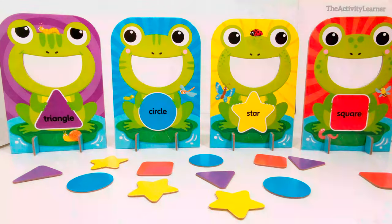Hey activity learners! Let's do a shapes activity. We need to match the shapes to the right frogs so we can feed them. Let's see what shape each frog is holding.